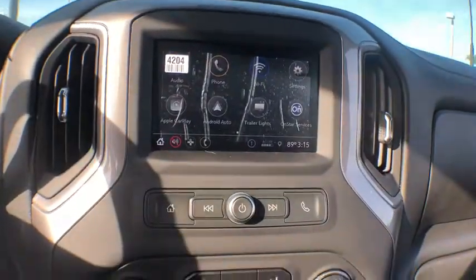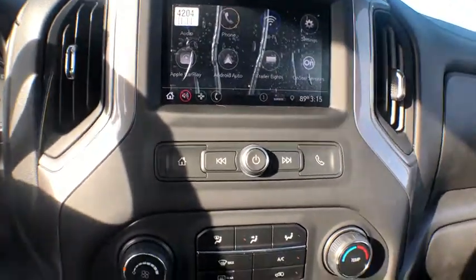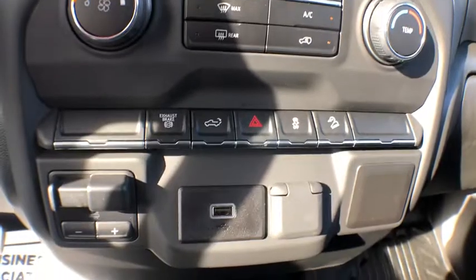Remote keyless entry, tachometer, brake assist, overhead console, front reading lamps, tilt steering wheel, passenger vanity mirror, engine block heater, tinted glass, skid plates, four-piece floor mat set.